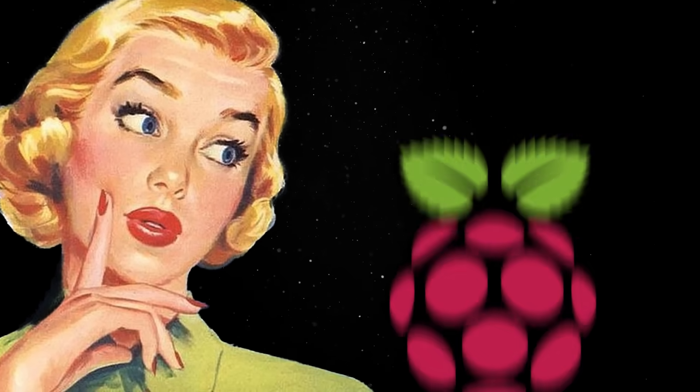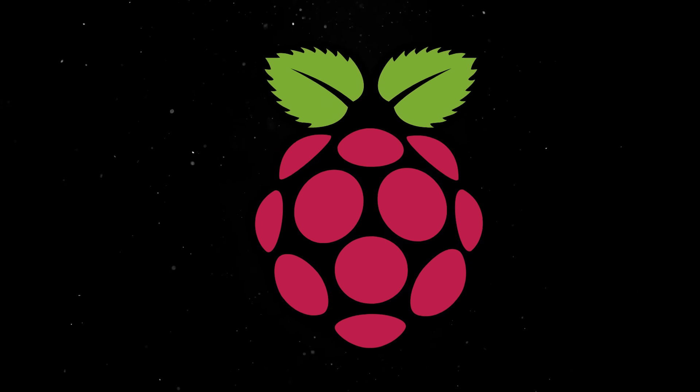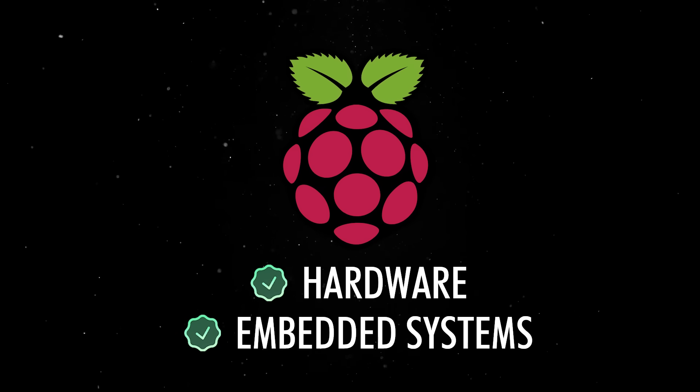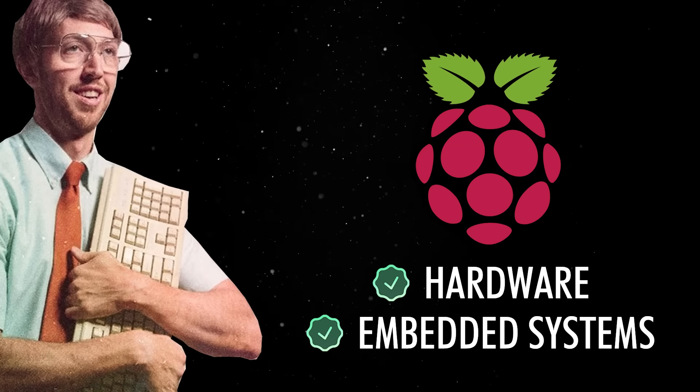If we are being honest, this sounds a little bit like Raspberry Pi all over again. Raspberry Pi revolutionized how people learn hardware and embedded systems, and it turned classrooms of hobbyists into developers. Hugging Face wants to do the same for AI robotics.